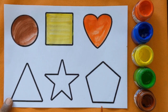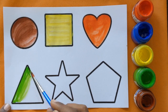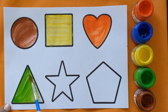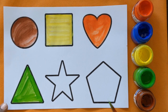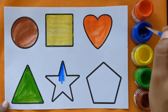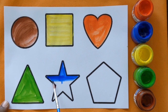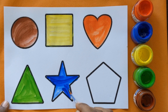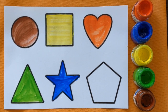This is heart with a red color. Triangle with light green color. Star shape with a blue color.